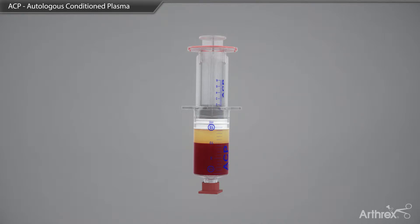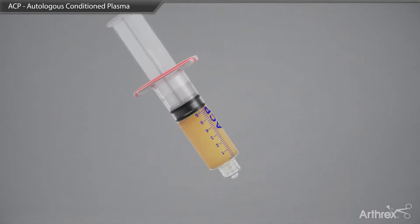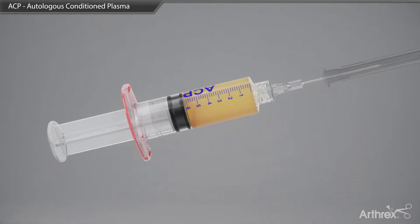The yellow plasma layer is then removed by gently pushing down on the outer portion of the syringe while pulling back on the innermost plunger. The inner syringe is then twisted in a counterclockwise direction and removed. A needle or a cap is placed on the syringe for use at the point of care.